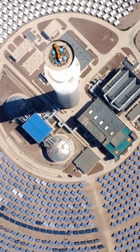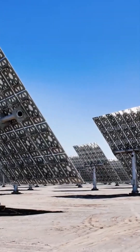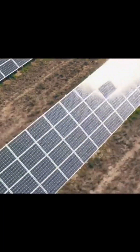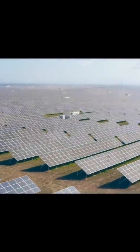China has installed a large number of solar panels in deserts. After building solar parks, the shading effect of the panels effectively prevents direct sunlight, reducing soil moisture evaporation. Combined with the seepage water from the regular cleaning of solar panels, this creates conditions for grass growth.